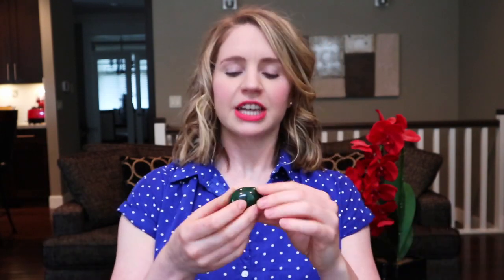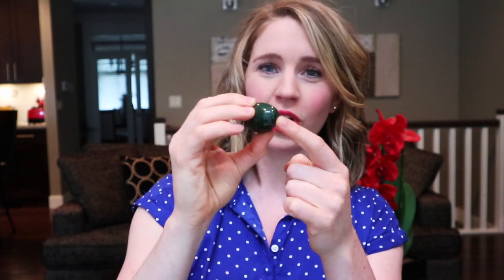So what is a jade egg? A jade egg is exactly what it sounds like — it is a piece of jade carved into the shape of an egg, and it has a hole in it. The reason it needs a hole is because you need to be able to thread it, and the reason you'd want to thread it is because you actually take this stone and put it inside your Yoni, so you want to be able to pull it out.